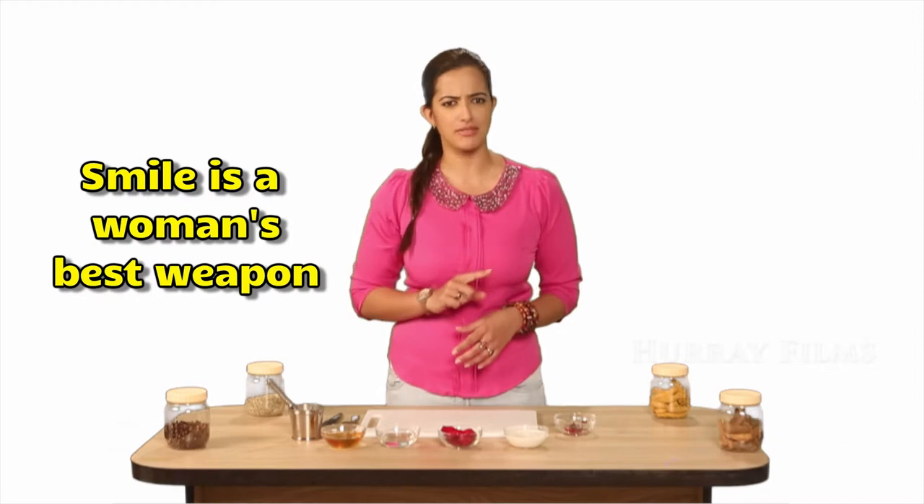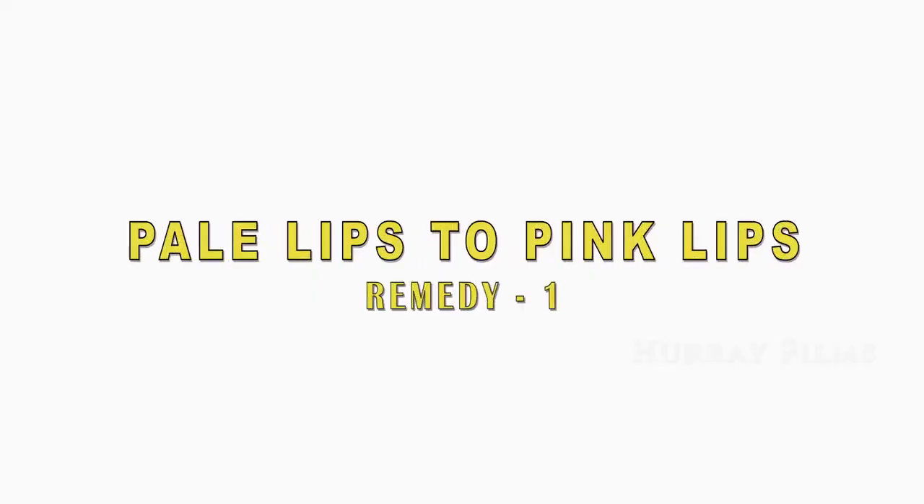Hello friends! As they say, a smile is a woman's best weapon, and a beautiful smile comes with beautiful lips. Here's a guide to make you go gaga over your soft pink lips. For the lip care remedy, you will need the following ingredients.